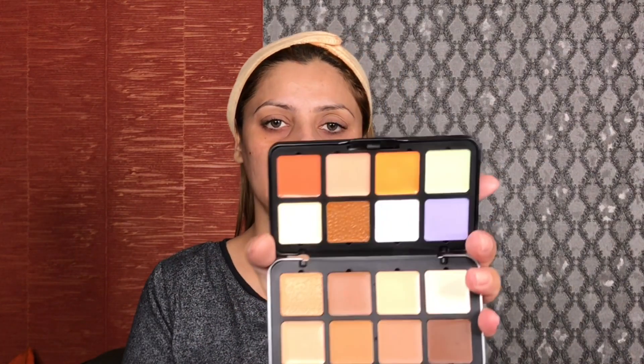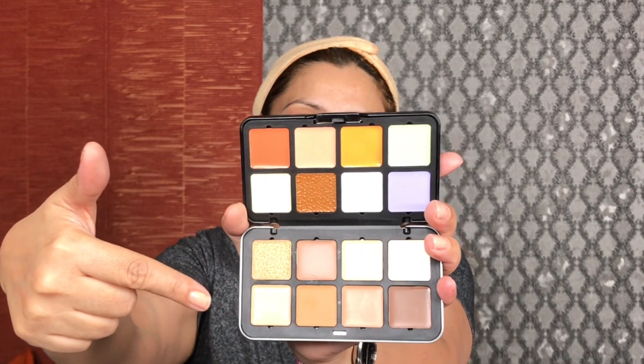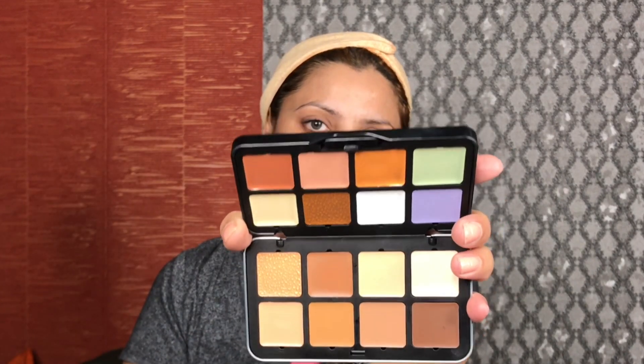Today I will use Forever 52's Camouflage HD Palette. This is their new launch and it's a very nice palette. There are many color options — contour, highlight, and concealing shades. This is a cream palette and it is very good for professional use as well as personal use.